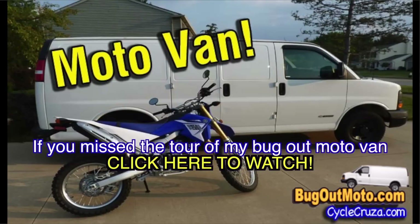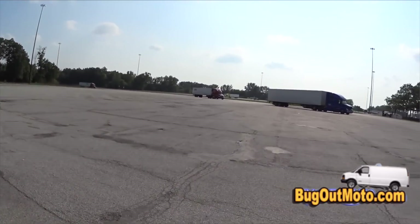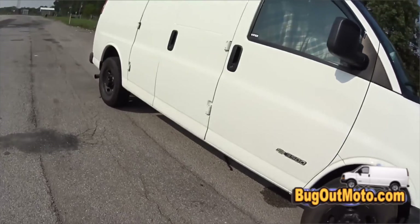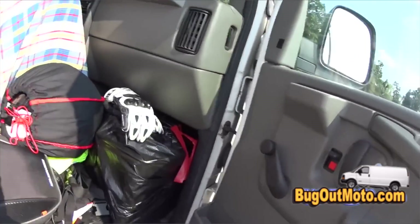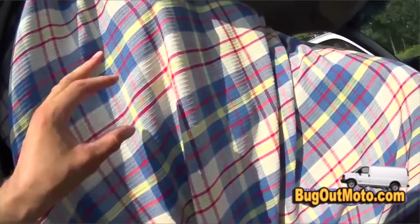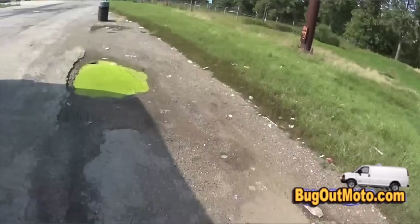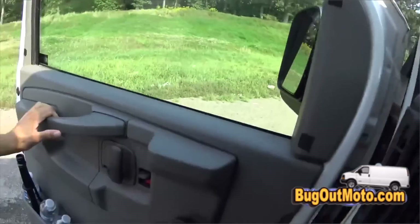Hey folks, if you missed the tour of my bug out moto van, click below to watch now or click the link in the description. I'm stopped at a rest stop. Some of you guys asked me where I put my gear — I put it right here in the wheel well, because I don't have a passenger seat here. The motorcycle's here so I have plenty of room.